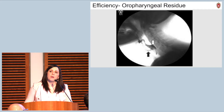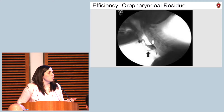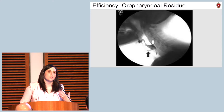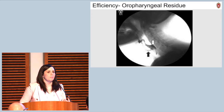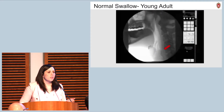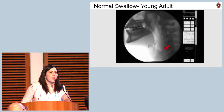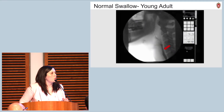The other thing we're concerned about in our evaluation is the efficiency of the swallow. We call material left over in the mouth and throat residue. The reason we're concerned is that after you swallow, you have to take a breath, and when you go to breathe, some of that material is at risk for moving into your airway. Here is a video fluoroscopic swallow study image of a young, healthy adult. Notice how quickly the material moves through the mouth and throat and into the esophagus — indicated with the red arrow — with really no material left over after the swallow.